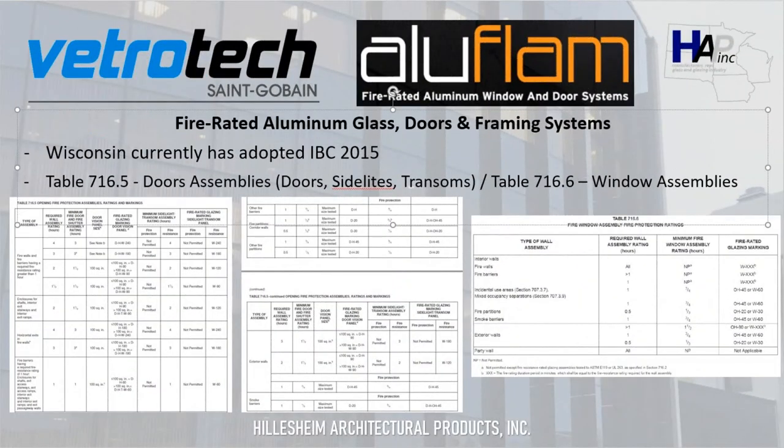I want to call out that Table 716.5 and Table 716.6 are where we typically go for reference on where different applications are required to be fire-resistant or fire-protective, depending on the type of wall and the minute rating. We can always help you with that — get in touch with us and we can walk you through those tables as well.